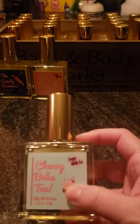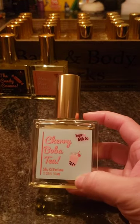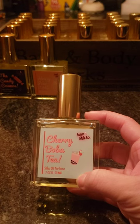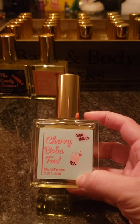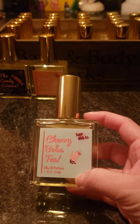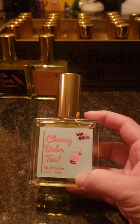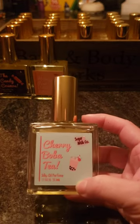Next is Cherry Boba Tea. I had passed on this one several times because I didn't think I'd like it, but then I started reading reviews and everybody was talking about how great it was. So I decided to buy it before it went away. It's actually like a cherry almond scent. It's really really nice. I really enjoy this and I can think of a lot of things I can't wait to wear it with.